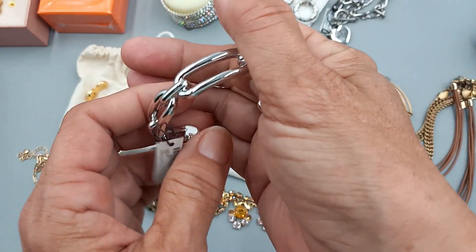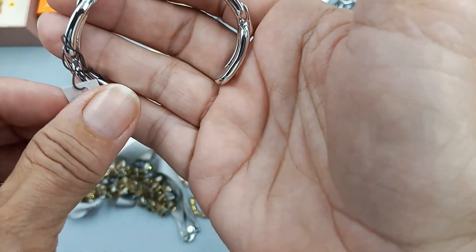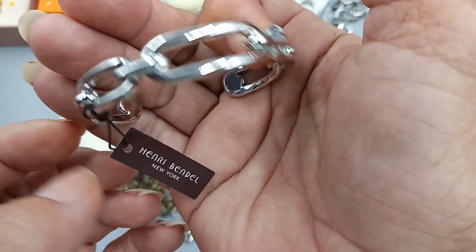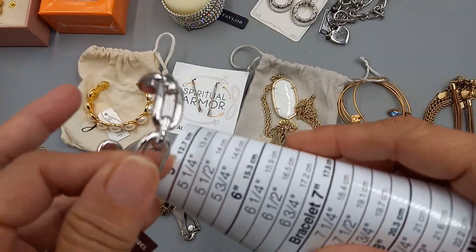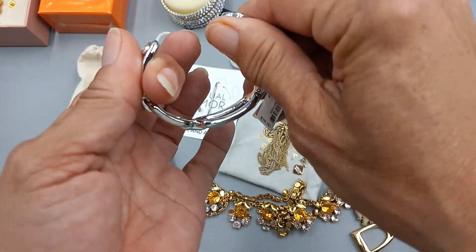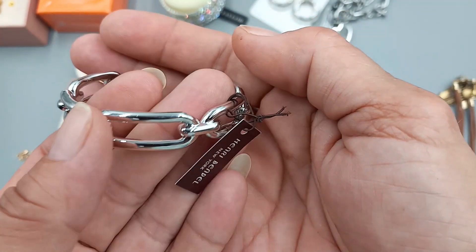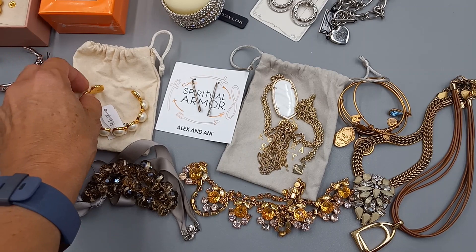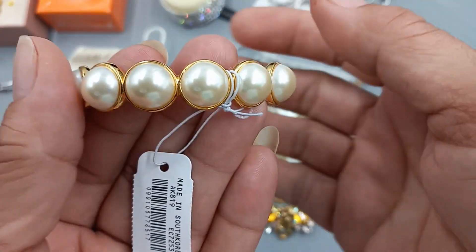Henry Bendel is no longer in business — this is the second new piece I've gotten from them. It is a silver tone bracelet, originally 78 dollars. It's pretty small, about a six and a half inch, and it's not adjustable — so no larger than a six and a half. We can do this one for 45 dollars.